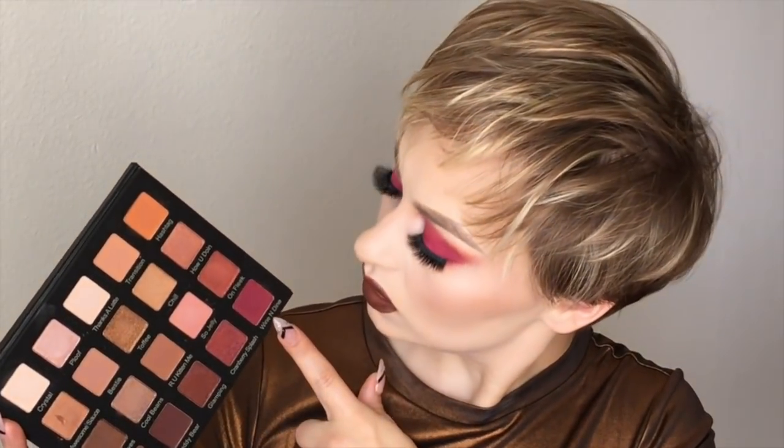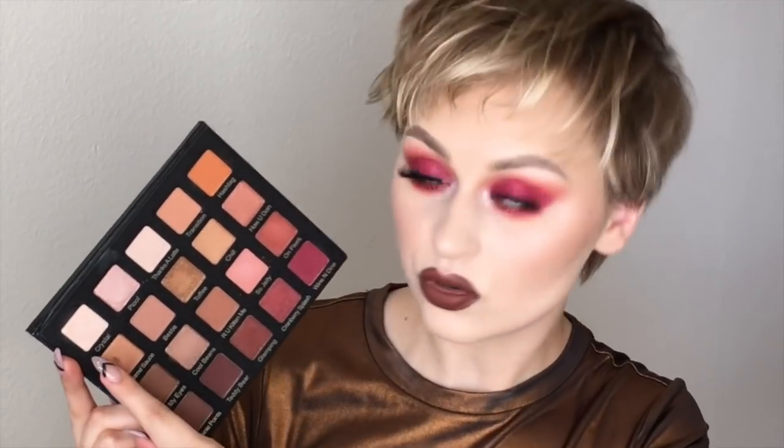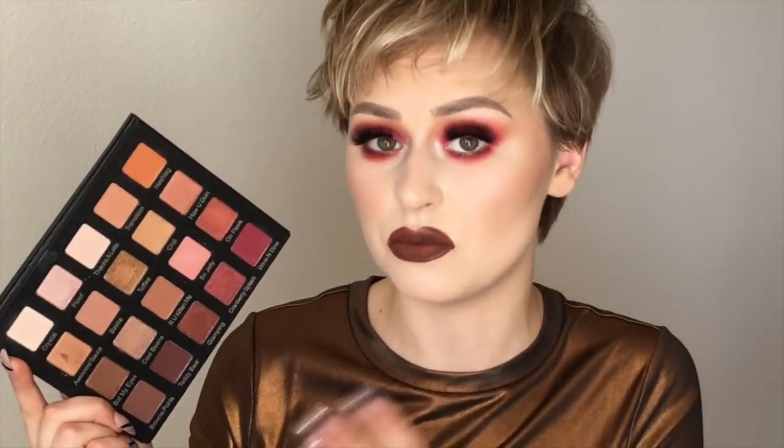I only used three of these shades. They're all stunning, but I only used three — I used this one, what's this called? Wine and Dine, Hashtag, and Crystal. That's it. That's all I used, and I'm obsessed. Like, this combination is amazing. Just those three — for me — is the reason to have this palette.